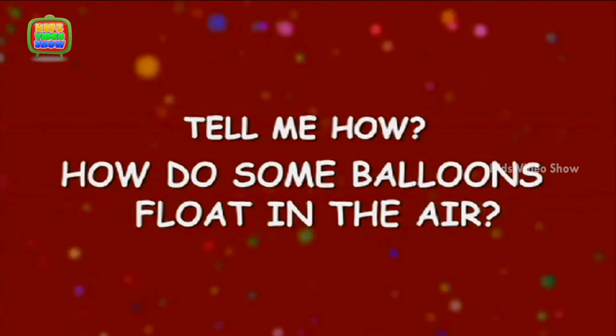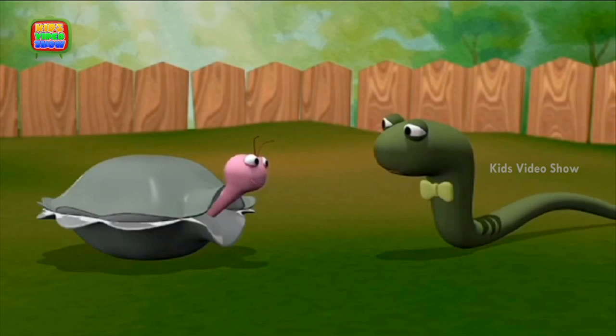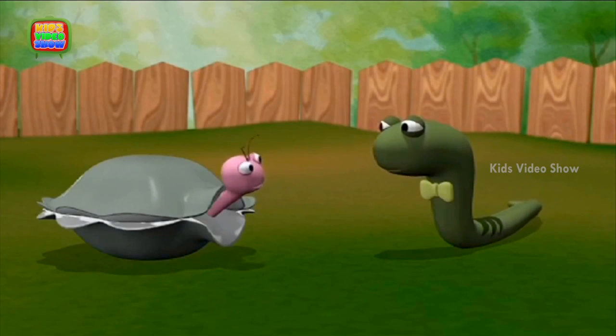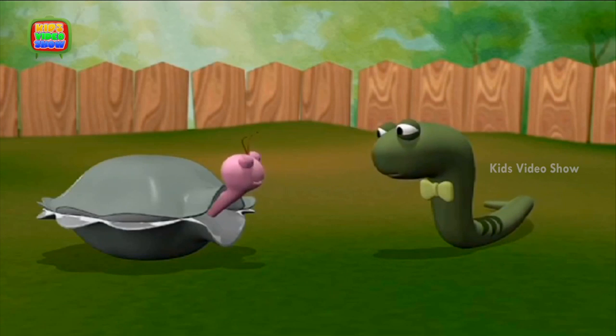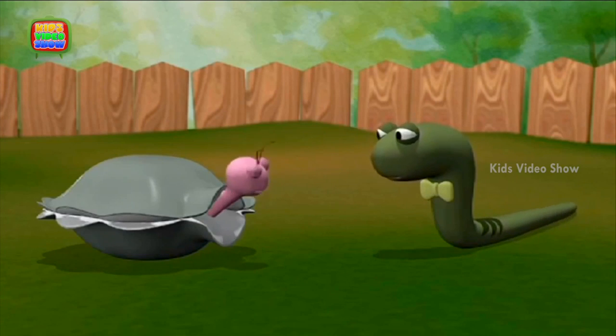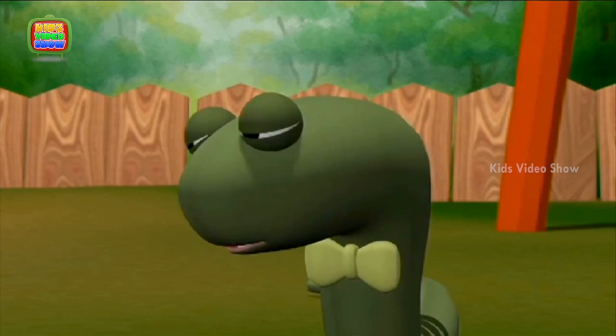How do some balloons float in the air? Snake, let's enter that competition. How many balloons can you fill with air in one minute? It sounds like fun. Yes, let's.